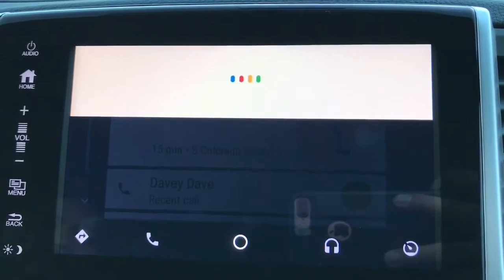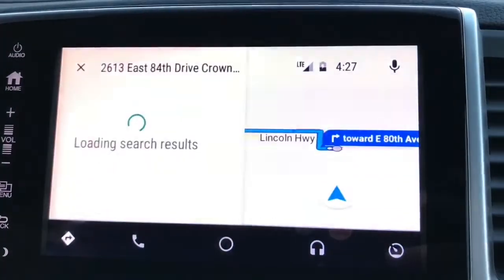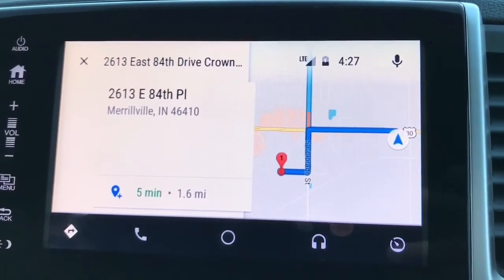You can also use 'OK Google' by holding down the talk function button on your steering wheel. For example: 2613 East 84th Drive, Crown Point, Indiana — and it will navigate you along your route.